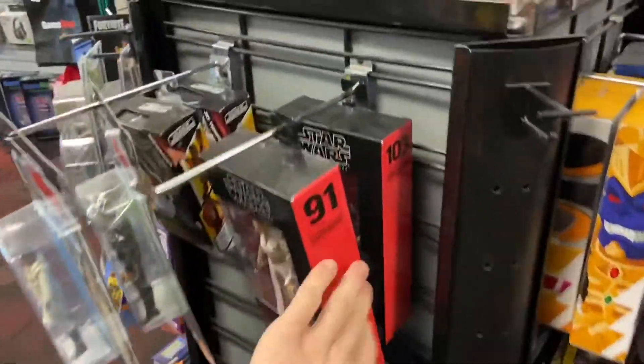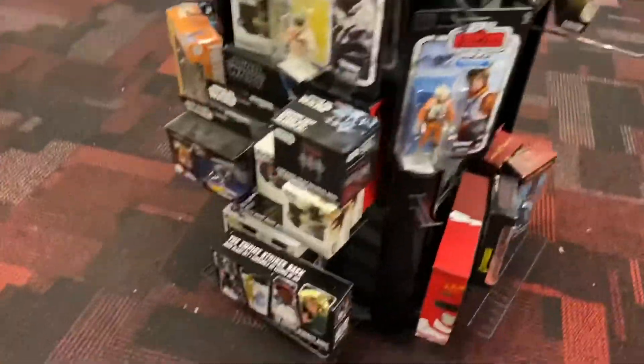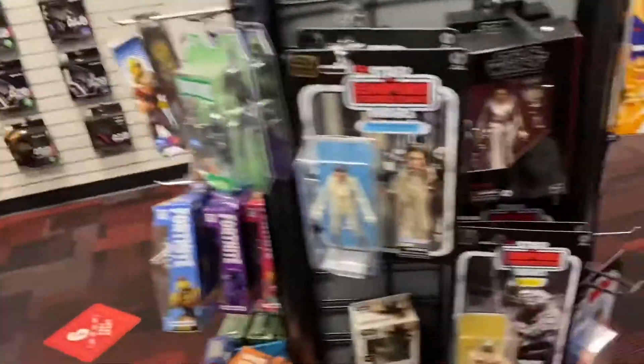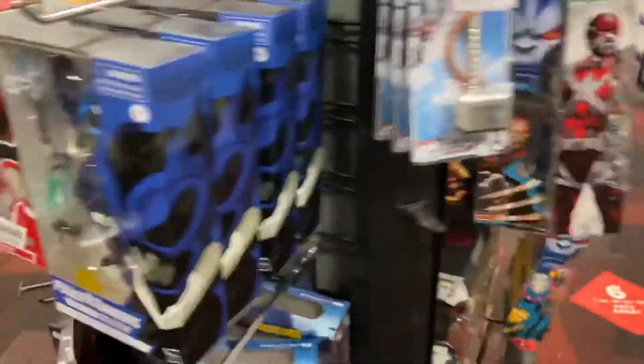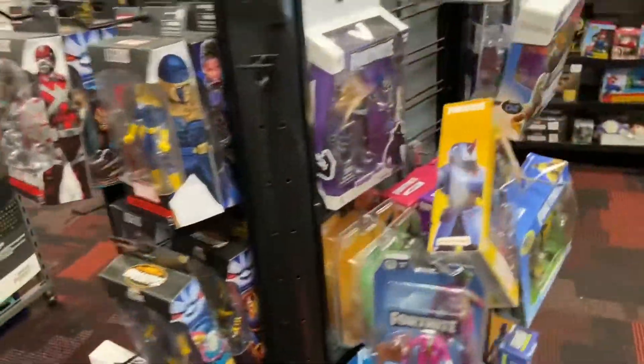I'll show you guys that and then we'll call it a hunt. This is the ultimate that comes packed with an instant library of over 100 games.